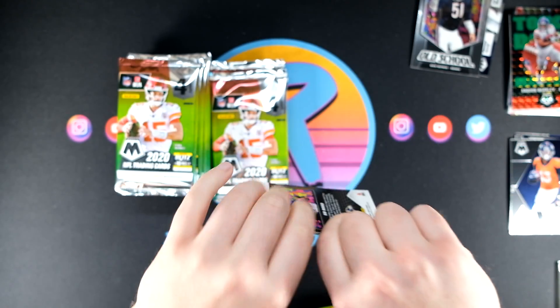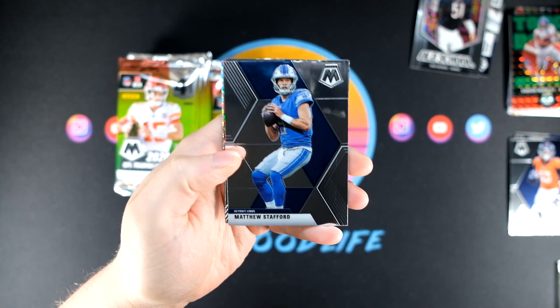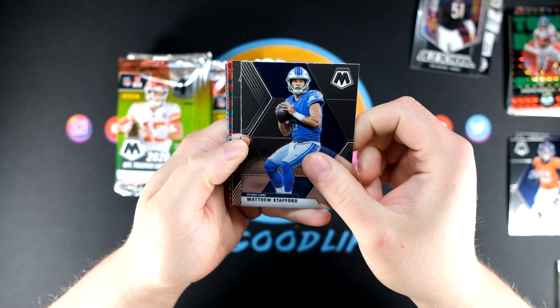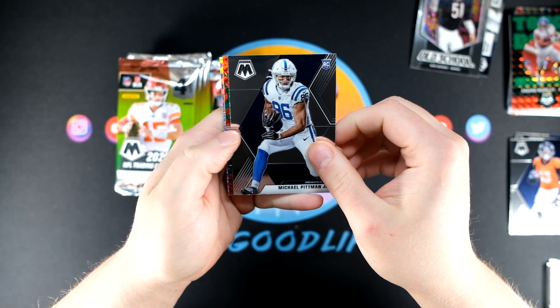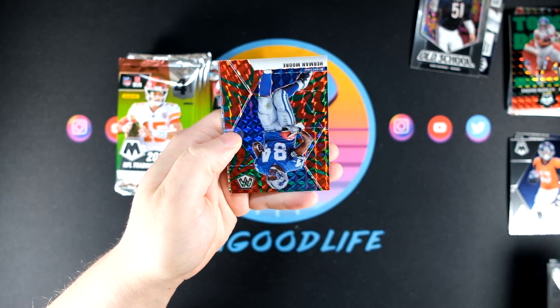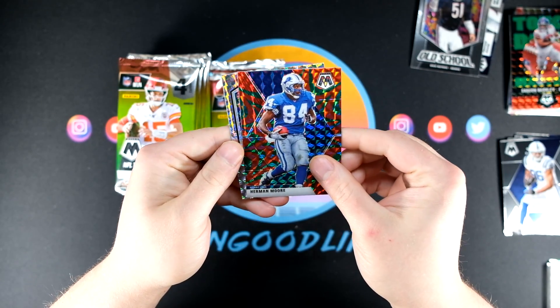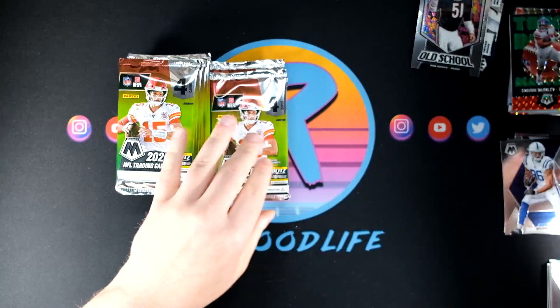These are $40 MSRP on shelves; the blasters are $20. You get 32 cards in a blaster, 40 cards in a mega box, but a whole lot more rookies and parallels. We've got Pittman, Herman Moore as well going to be the green, and we have an old school Ed Reed Mosaic Silver.